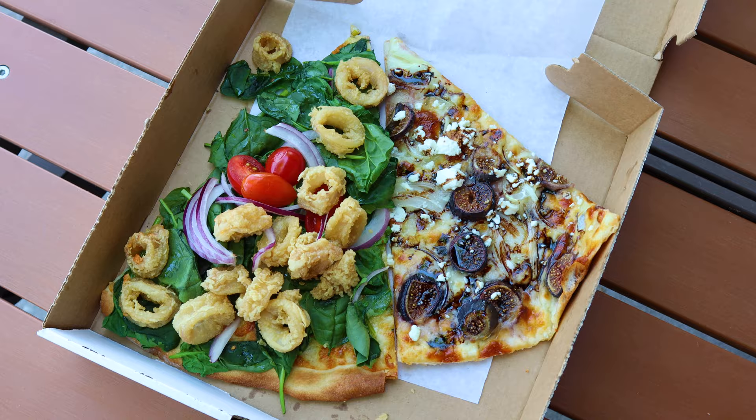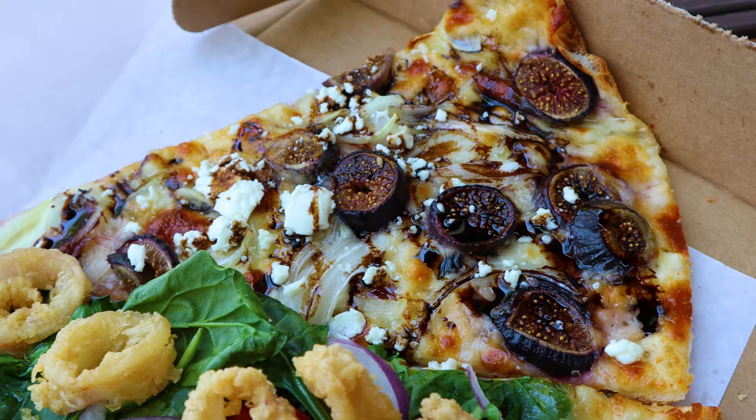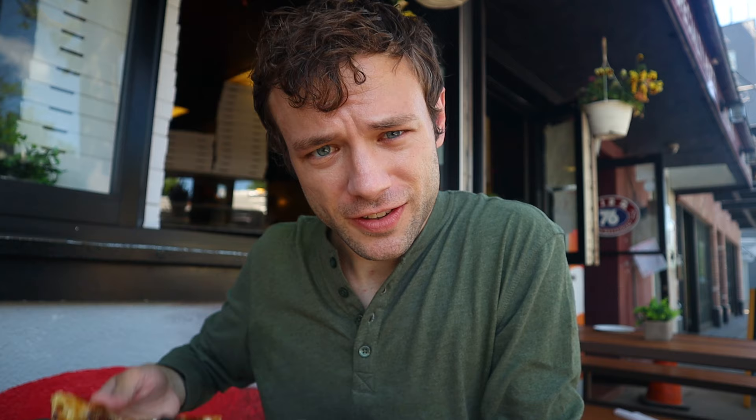I just want something quick because all I really want to do is explore this area, take advantage of this wonderful weather, get some photos, and enjoy my time here. Got a few random slices — these look pretty interesting.